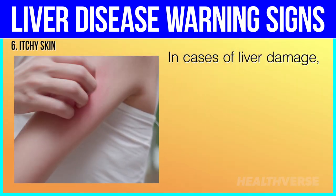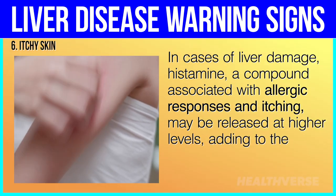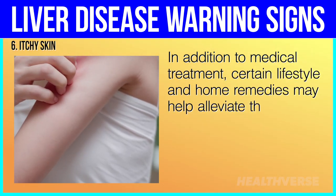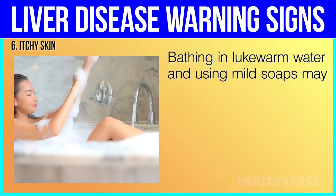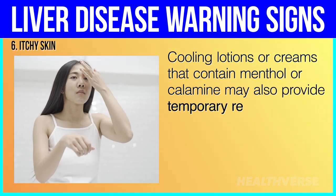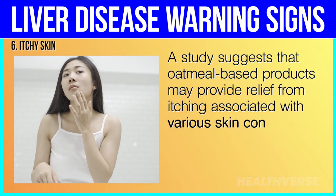In cases of liver damage, histamine — a compound associated with allergic responses and itching — may be released at higher levels, adding to the discomfort of itchy skin. In addition to medical treatment, certain lifestyle and home remedies may help alleviate the itchiness. Bathing in lukewarm water and using mild soaps may soothe irritated skin. Cooling lotions or creams that contain menthol or calamine may also provide temporary relief. A study suggests that oatmeal-based products may provide relief from itching associated with various skin conditions.